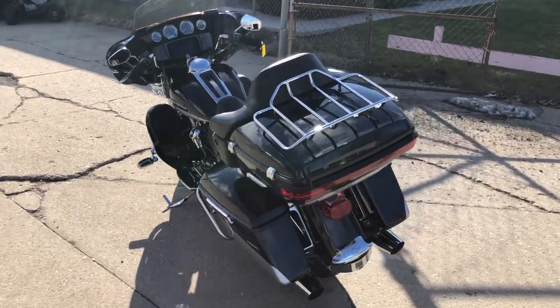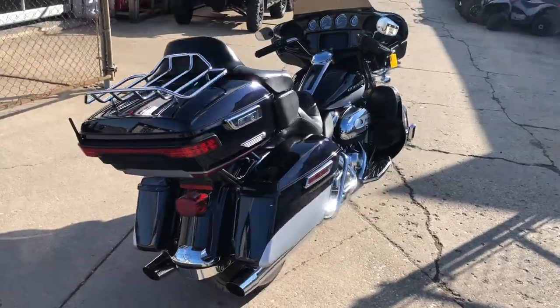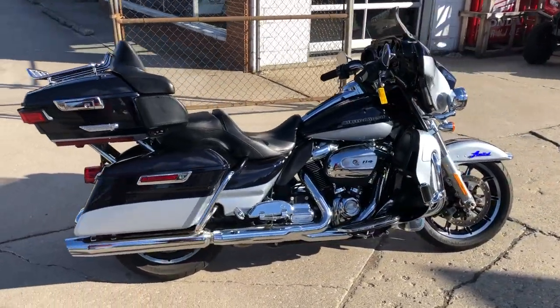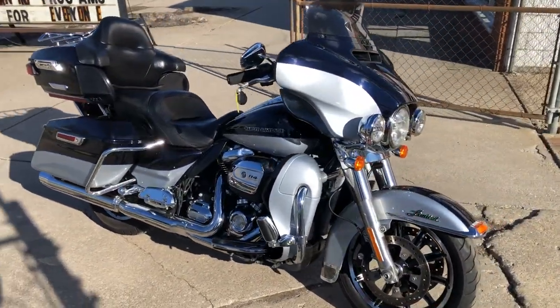Hey guys, ApprovalPowerSports.com here doing some videos on some stuff that just rolled into the showroom. Check this one out. 2019 Ultra Limited for sale — one of the top of the line touring bikes. That's why it's called an Ultra Limited. Nice bike.